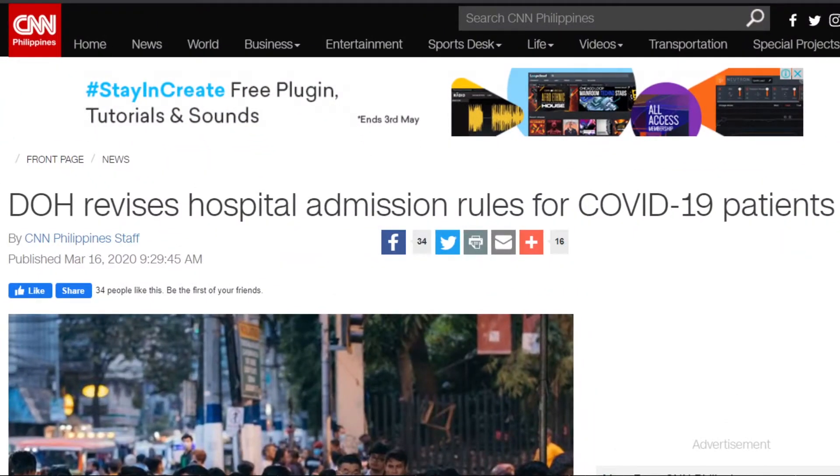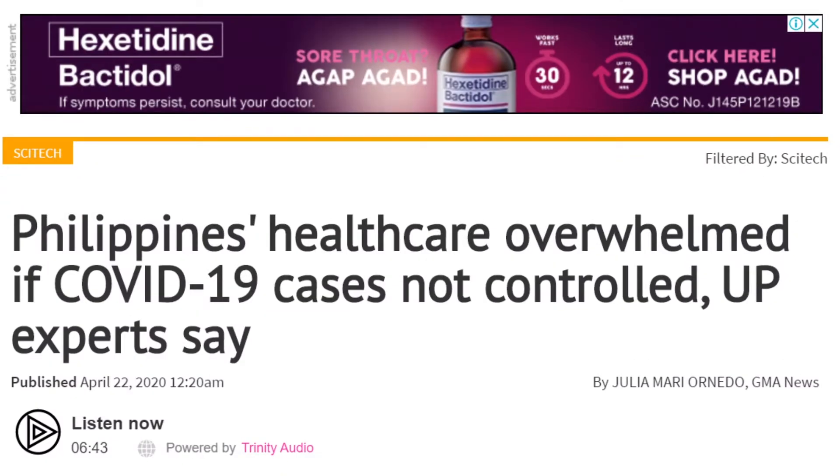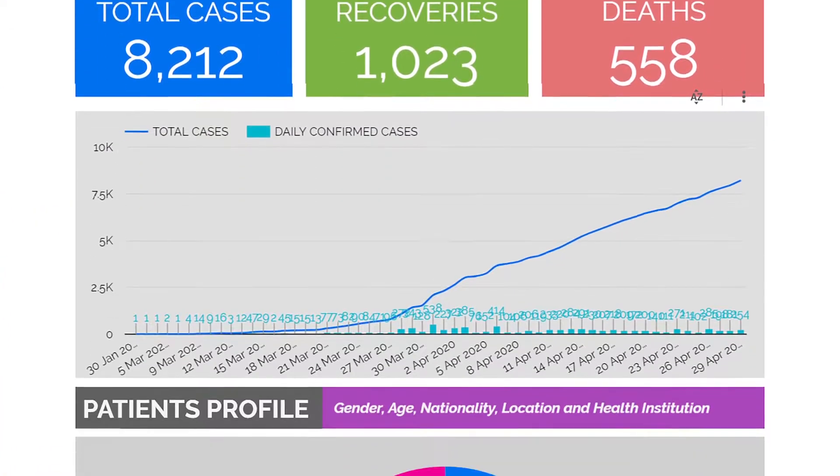Weeks into the quarantine, hospitals in Metro Manila have declared that they are at capacity with COVID-19 related cases. With insufficient bed space, our hospitals will likely face the worst case scenario if we don't take action.